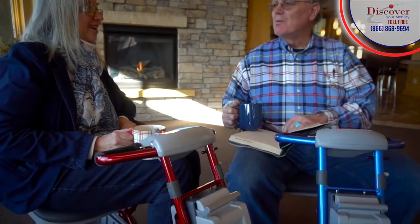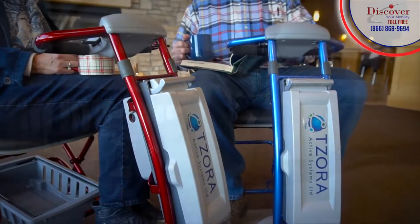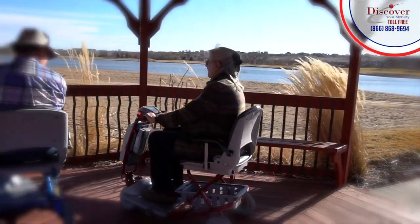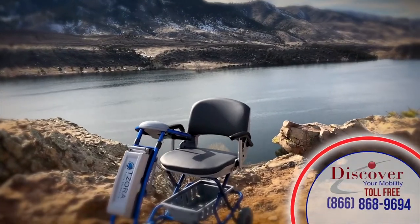The effective five-star rated design, construction, portability, and contemporary styling is helping people everywhere to discover their mobility. Are you ready to discover your mobility and travel anywhere you want, any way you want?